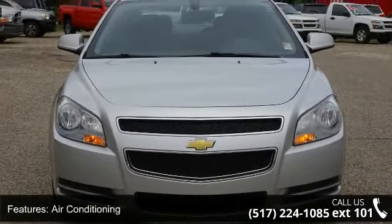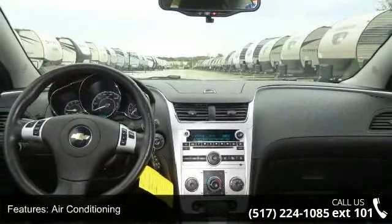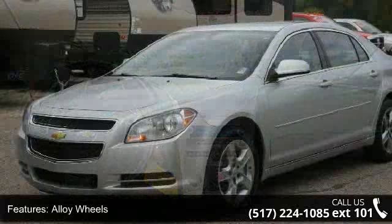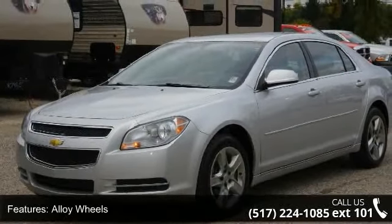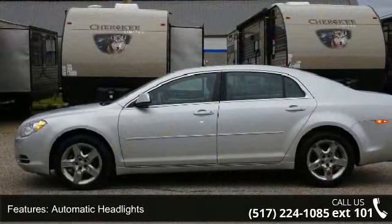Air conditioning, alloy wheels, automatic headlights, child safety door locks, chrome wheels, cruise control, daytime running lights, driver airbag, driver multi-adjustable power seat, and electronic brake assistance.